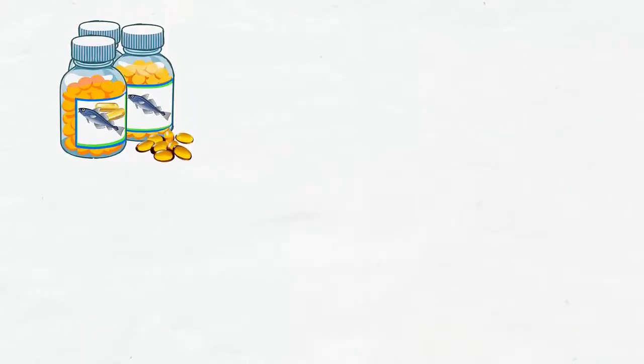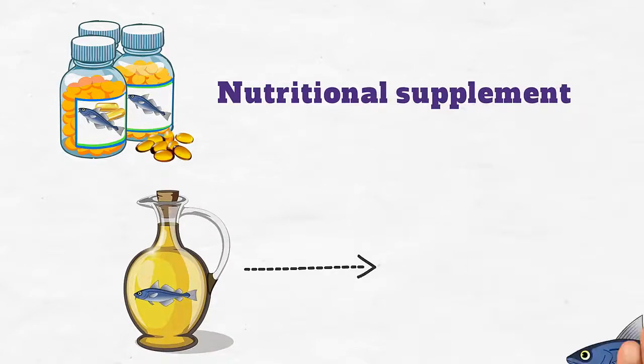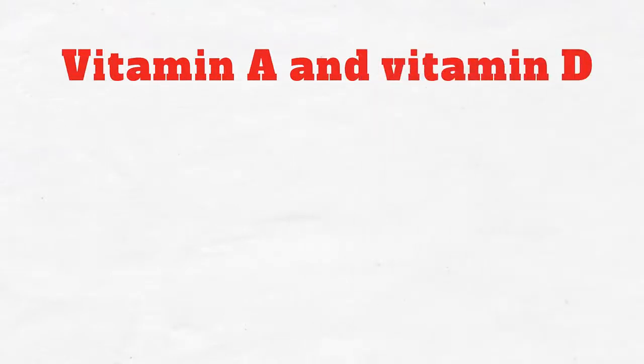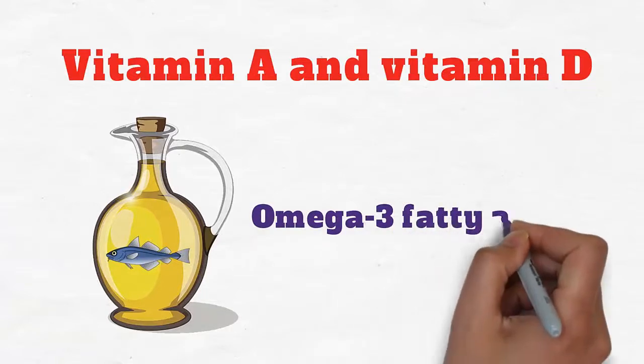Cod liver oil is a nutritional supplement and fish oil extracted from the liver of codfish. It is commonly taken for its vitamin A and vitamin D content, but like most fish oils, it is also rich in omega-3 fatty acids.